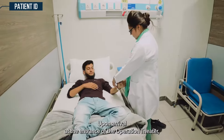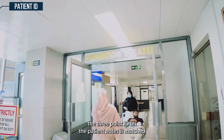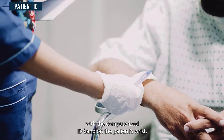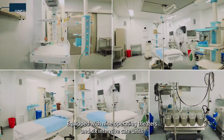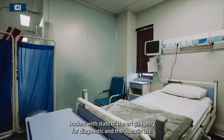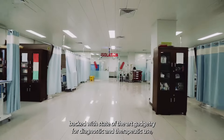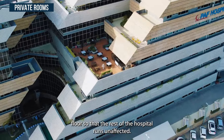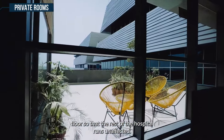Upon arrival at the entrance of the operation theater, the three-point ID on the patient notes is matched with the computerized ID band on the patient's wrist. Equipped with nine operating theaters and six intensive care units backed with state-of-the-art gadgetry for diagnostic and therapeutic use. A special ICU only for COVID and COVID private rooms have been made on the top floor so that the rest of the hospital runs unaffected.